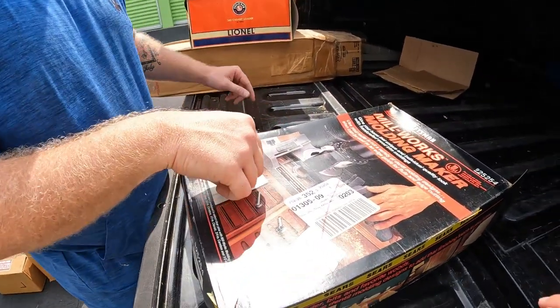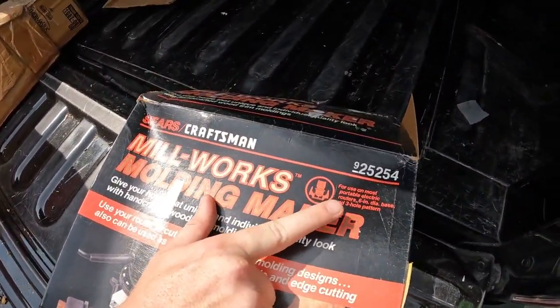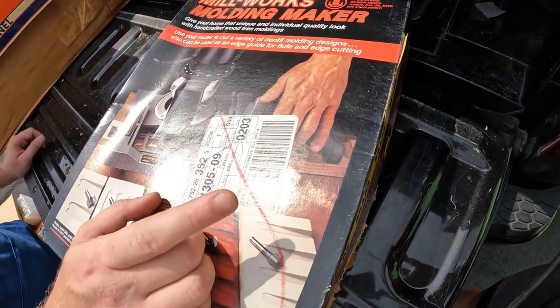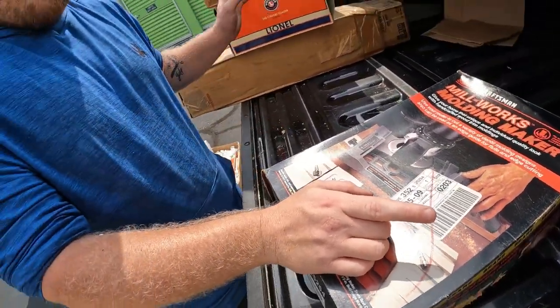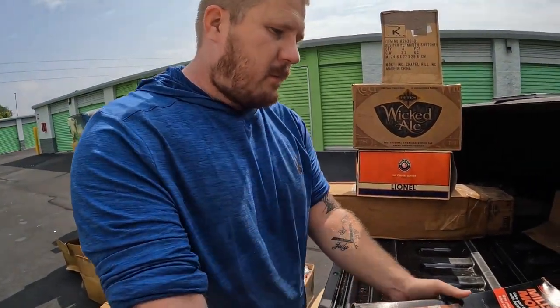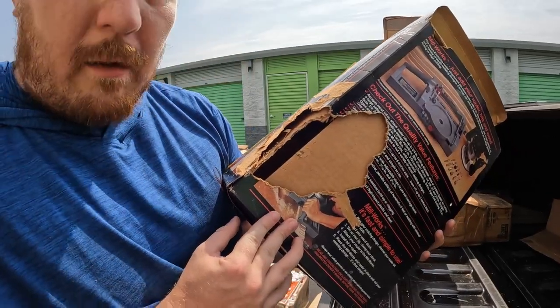We found this Mill Works Molding Maker 925254. We've been finding some new Craftsman stuff, and my friend Keith — he won another unit and he found a bunch of new Craftsman stuff too. I don't know if this is worth any money, but we might leave this one behind.